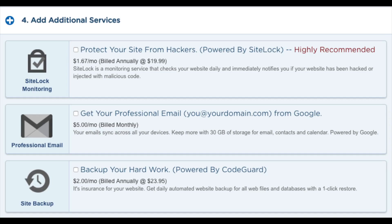You will see 'Protect your site from hackers' — there are plenty of free security alternatives for WordPress so it isn't necessary. You will also see 'Get a professional email address from Google' — I'd unselect this as you can get free email accounts with Hostgator hosting; select it only if you'd prefer to do it via Google. Next you will see 'Backup your hard work,' which creates a backup of your site — I'd unselect this as there are free alternatives that work just as well.